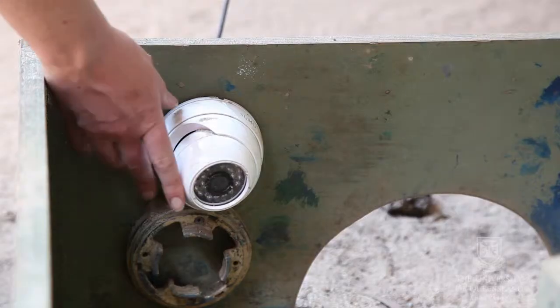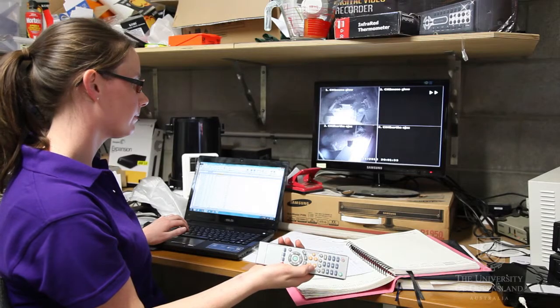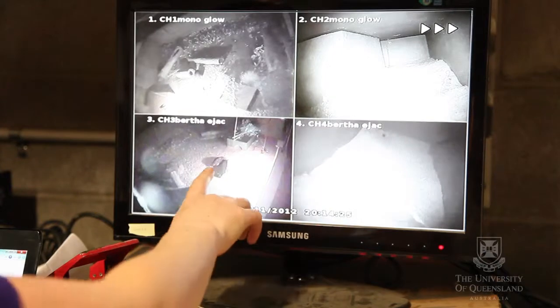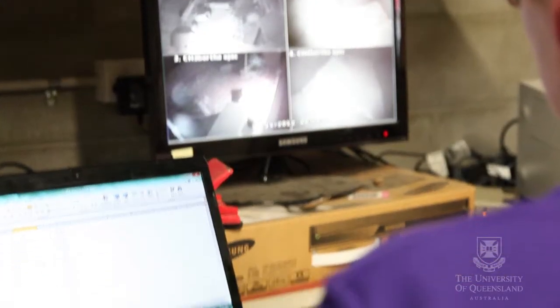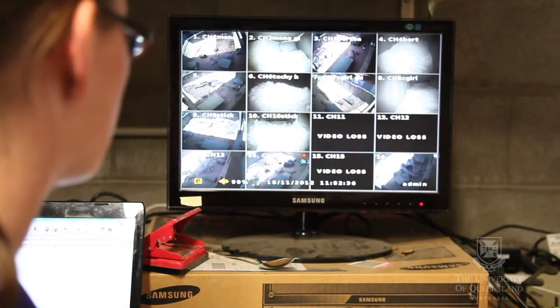One of the techniques that we use to monitor echidnas is video camera, which is incredibly important. It's one of the only ways we can collect information non-invasively from them. We have infrared cameras in all the enclosures so we can see at night as well as during the day, and we also have cameras within their burrow boxes. We've actually been able to capture mating, which is the first ever.